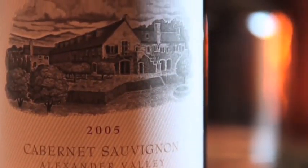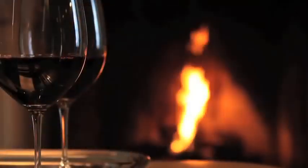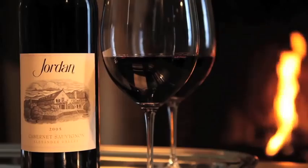The 2005 Jordan Alexander Valley Cabernet. The 2005 vintage was a wonderful vintage. What you want in a wonderful growing season is moderate temperatures, and 2005 was a wonderful season for that.